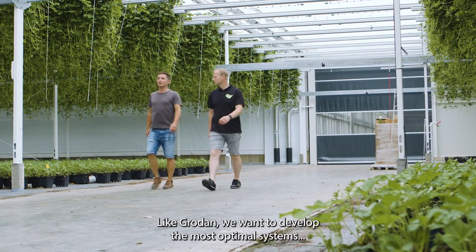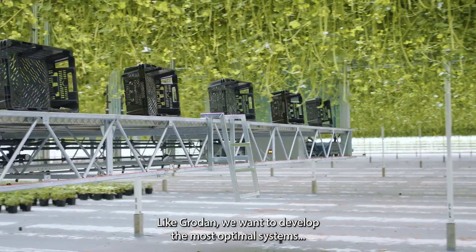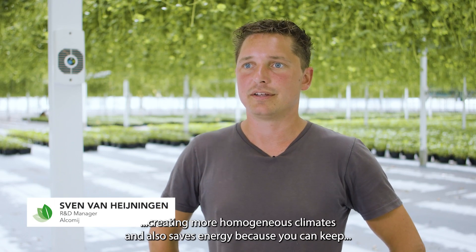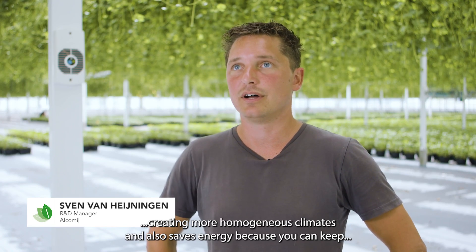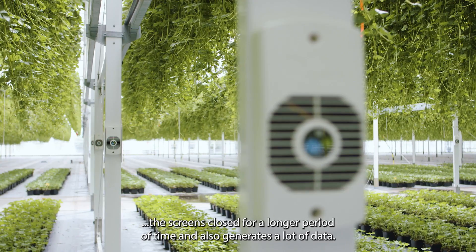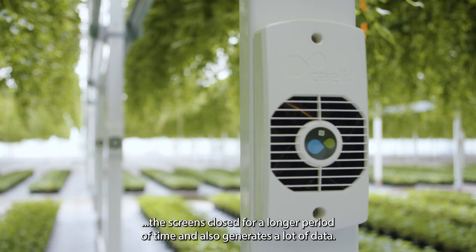Like Grodan, we want to develop the most optimal systems to achieve the best growing conditions. Our technology can help propagators create a more homogeneous climate, and also saves energy because you can keep the screens closed for a longer period of time. And it also generates a lot of data.